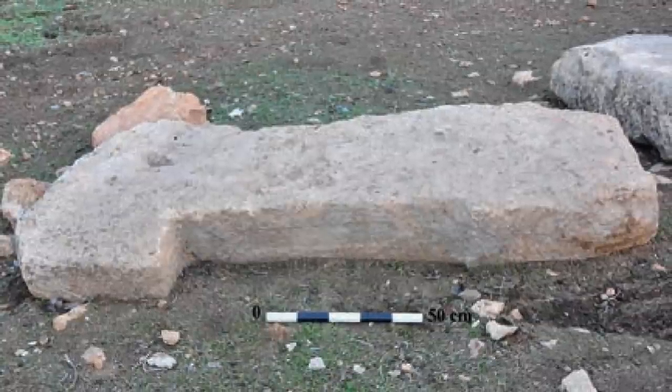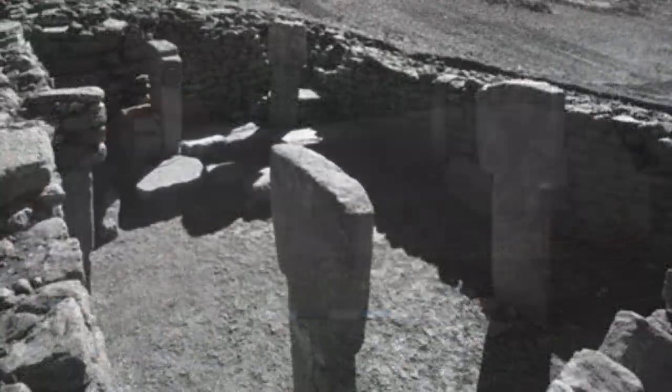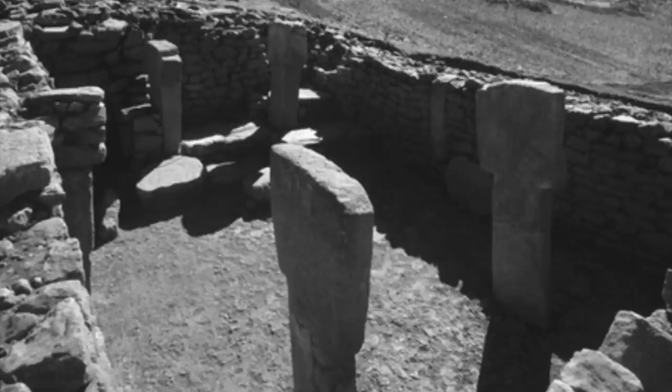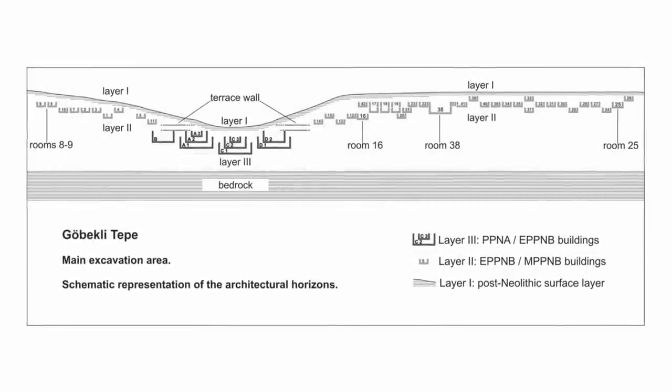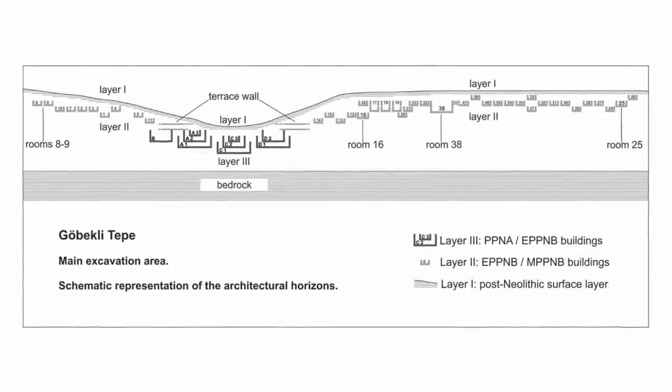Experts say the T-shaped pillars are almost identical to those in layer 2 at Göbekli Tepe, meaning that Kurt Tepeci likely dates to the pre-pottery Neolithic B, possibly around 11,000 years old.